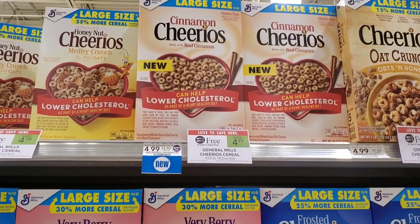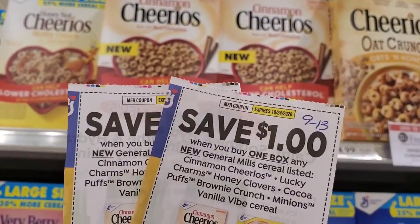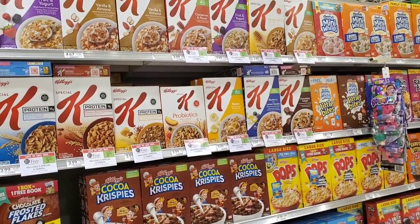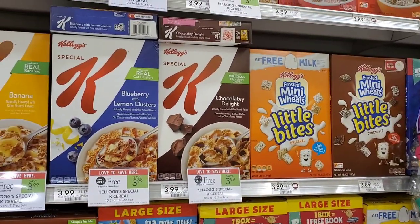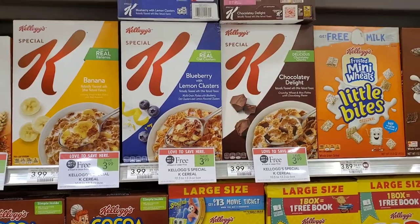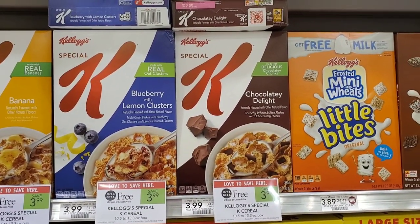The cinnamon Cheerios are buy one get one free with a dollar off one from the 9/13 insert — use two of them and it'll be three dollars, or $1.50 each for a larger box. But the deal I'm actually going to do is the Special K, also buy one get one free. There's a dollar off two printable from the Kellogg's website. It makes them three dollars or $1.50 each — same price as the Cheerios, but my kids will actually eat this one. You may also have a 45 cent Ibotta rebate on these.